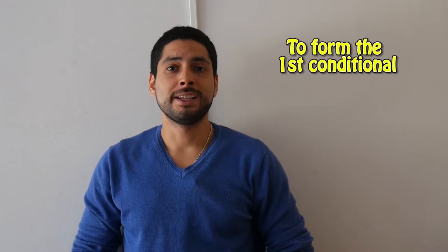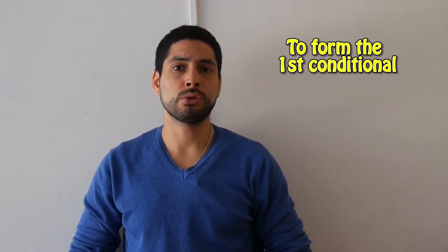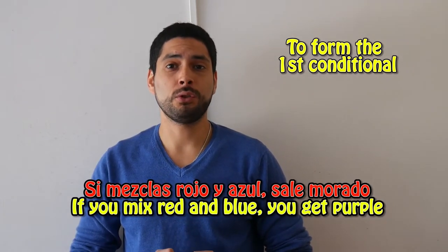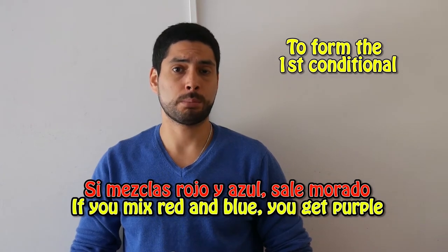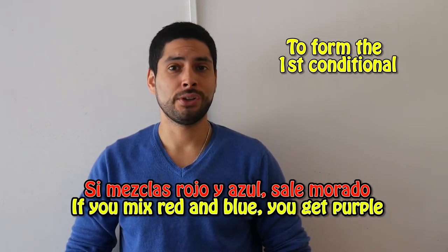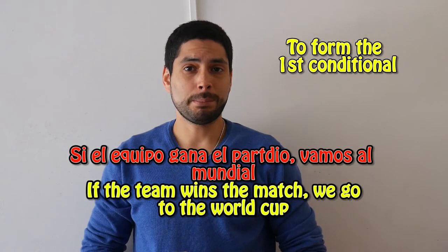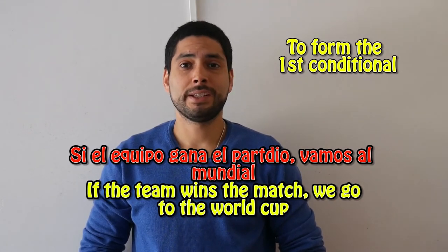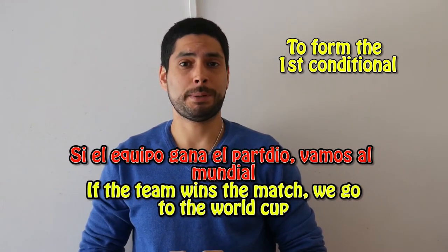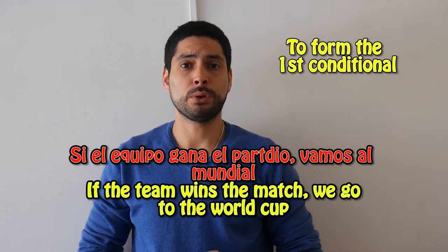To form the first conditional. This is a grammar topic we haven't seen yet, but here are a couple of examples: If you mix red and blue, you get purple. If the team wins the match, we go to the World Cup.